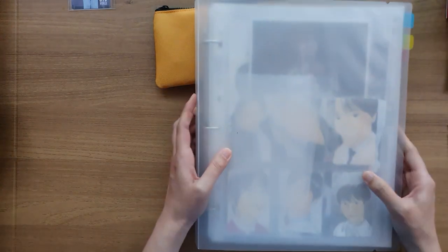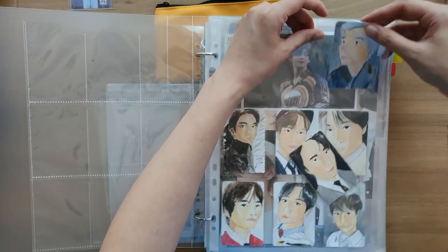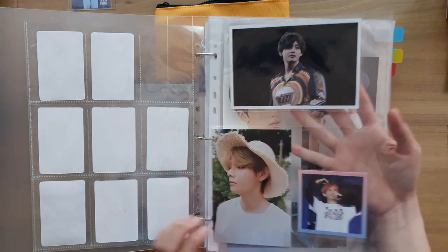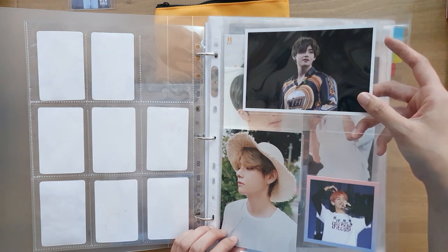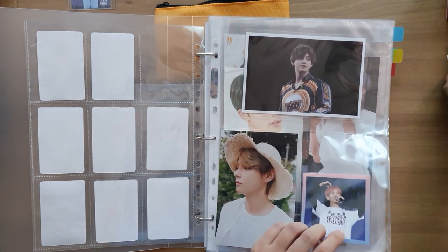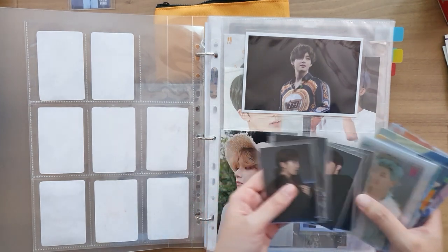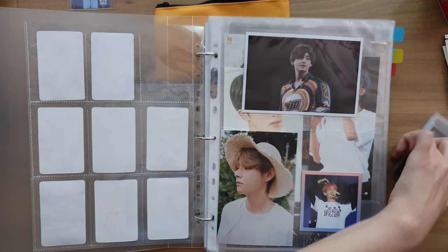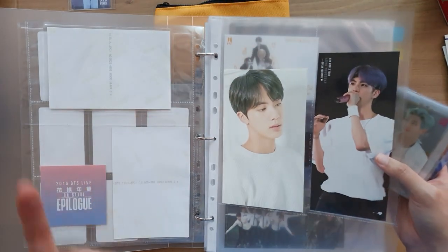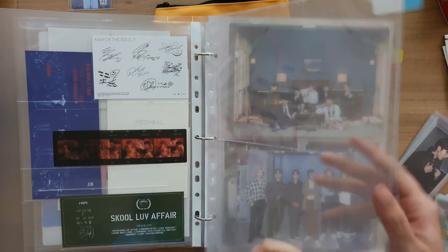And then we have this binder, which is for oversized album photocards and other promotional things. There are also my extra homemade photocards. This is a special Tae page of Muster 5th Muster Blu-ray, Season's Greetings 2021 photo, and an epilogue photocard. What I have to put away in here are some promotional things. I don't know where to put the Fila photocards yet — I decided to take them out of their display frame because they weren't very protected in there. I also made this photocard sleeve.